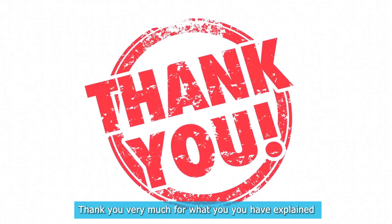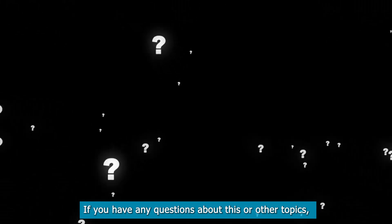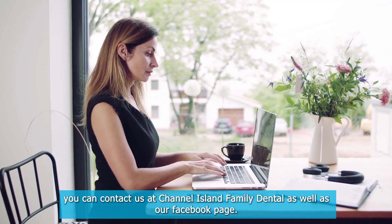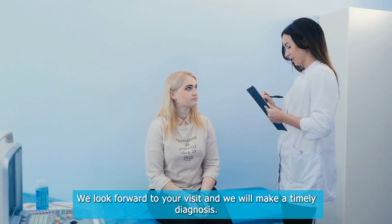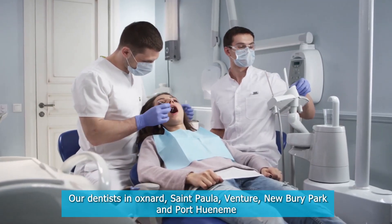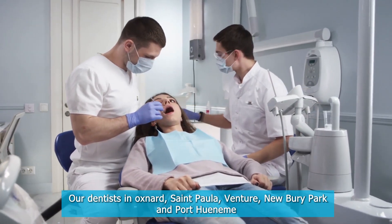Thank you very much. If you have any questions about this or other topics, you can contact us at Channel Island Family Dental as well as our Facebook page. We look forward to your visit, and we will make a timely diagnosis. Our dentists in Oxnard, Santa Paula, Ventura, Newberry Park, and Port Hueneme will be able to help you.